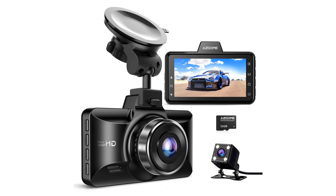The AZ-Dome Dual Dashcam D312 offers comprehensive coverage with its full HD 1080p front camera and 150-degree wide-angle lens, ensuring crystal-clear footage of your driving experience.